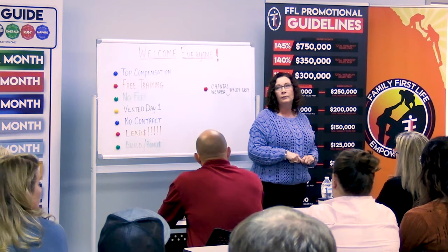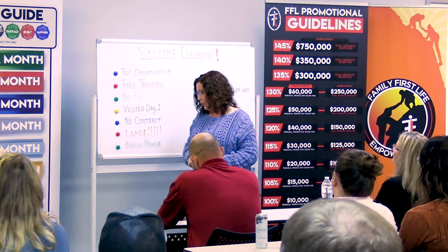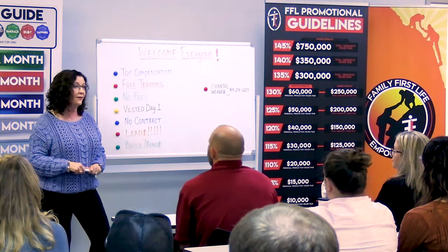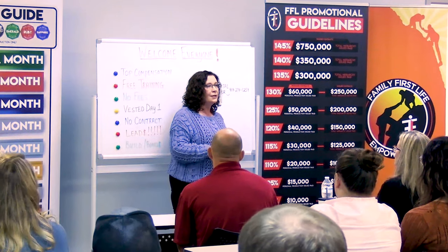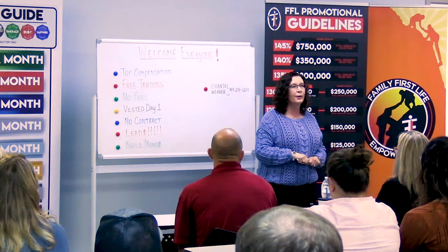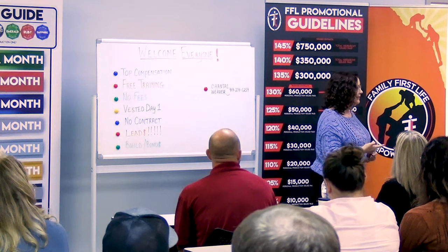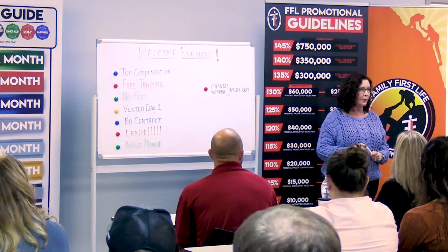One thing I recommend saying when you call your upline from the appointment: 'I'm just going to check in with my product specialist and make sure what I'm thinking is the best option for you.' Nothing in that statement says you're brand new. Nothing says you have no clue what you're doing. It says you care enough about them to make sure you're doing the best thing for them.